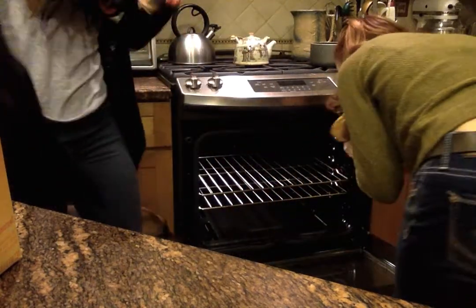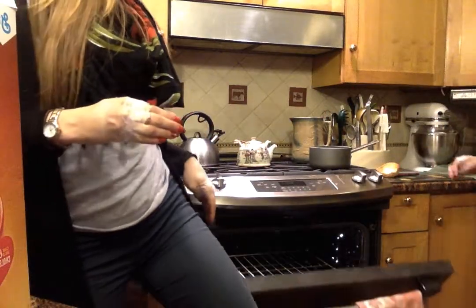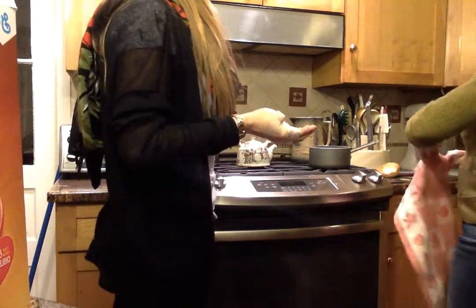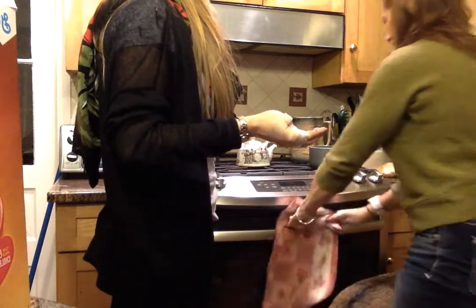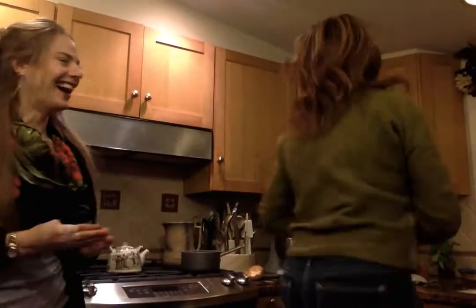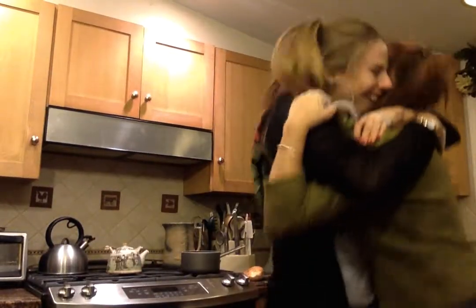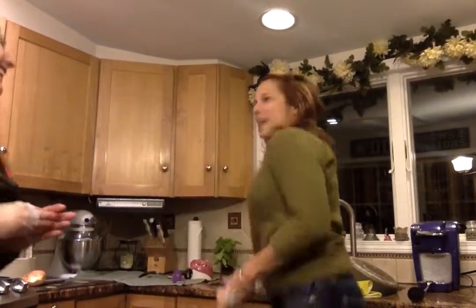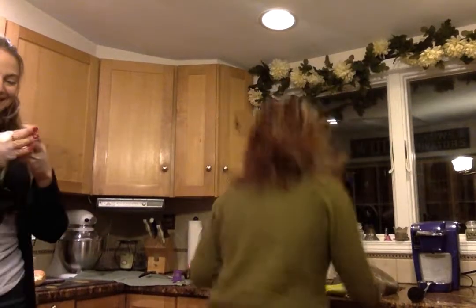You gotta get the prize! Yay! What'd you get? I got a roll. A roll? A roll — it looks like a bun. What did you get? I got a bun. Where was it? In the oven. I knew it! I knew it! Oh yeah! I'm so excited!